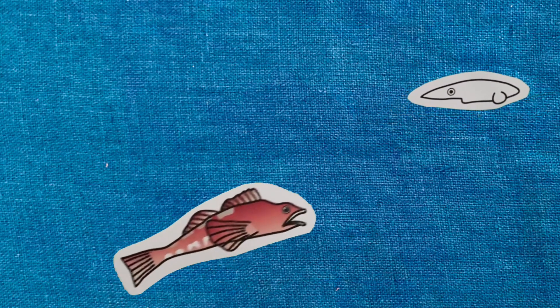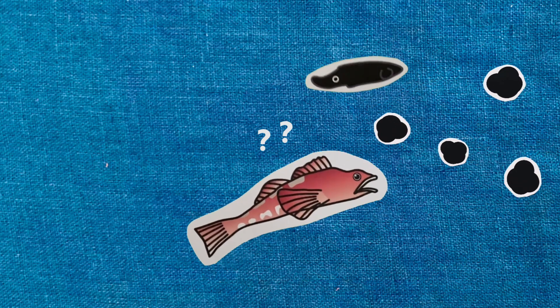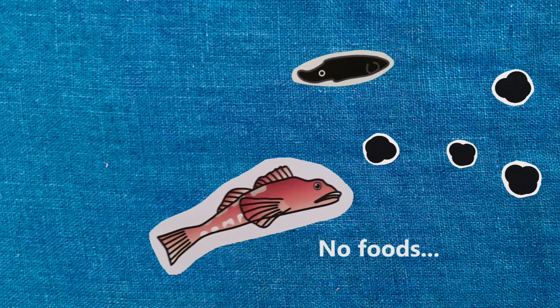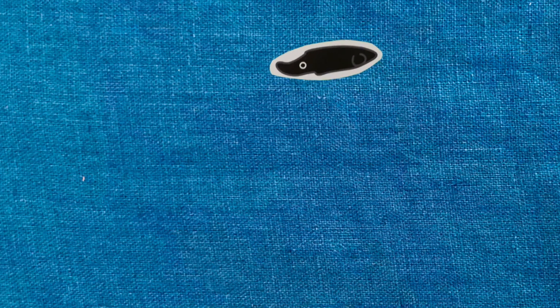In other cases, the squids stopped swimming and changed their bodies to a dark color, which causes the predators to mistake them for ink clouds, thus failing to target the correct prey.